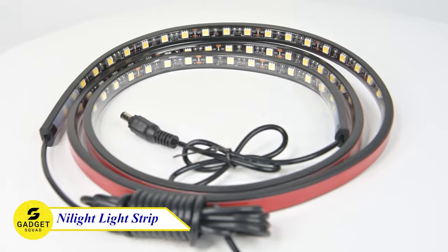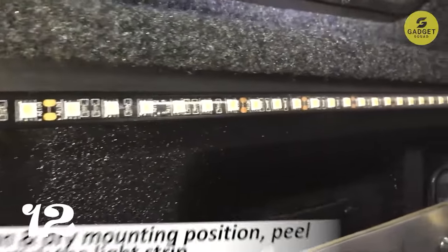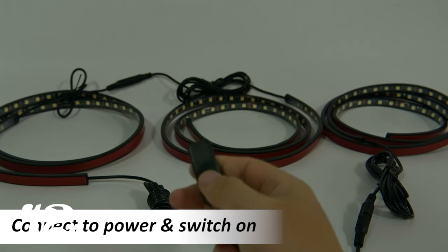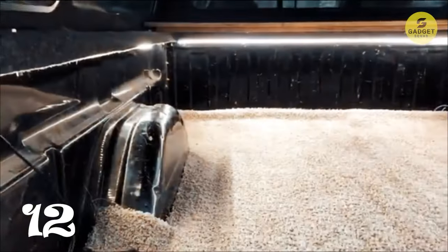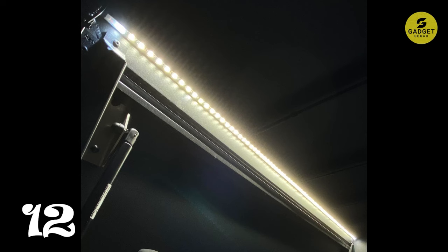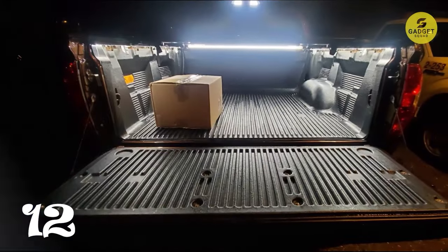Illuminate your truck bed with the Nylite Bed Light Strip. Boasting an impressive brightness of 3,900 lumens with 270 LED chips, these light strips redefine visibility. Quick installation is a breeze with peel-and-stick functionality, and the self-adhesive tape ensures a strong hold. The package includes all necessary hardware for added security. Whether you're working in your truck bed at night or enhancing your vehicle's aesthetics, Nylite Bed Light Strips are the perfect solution.